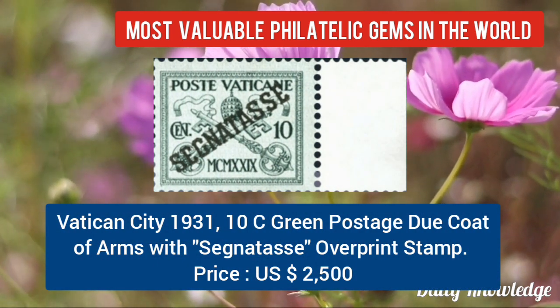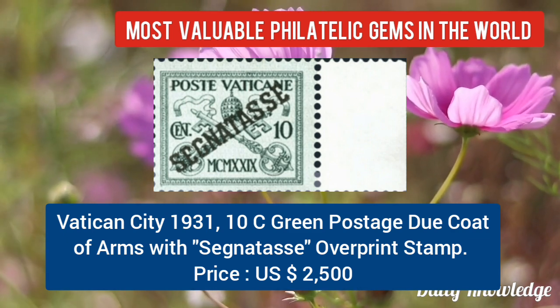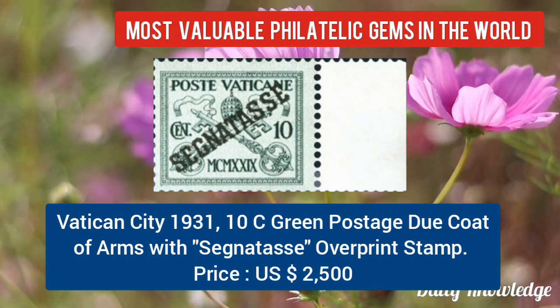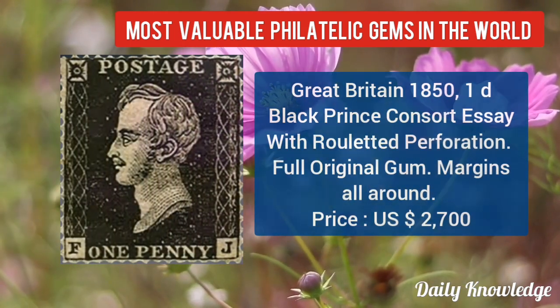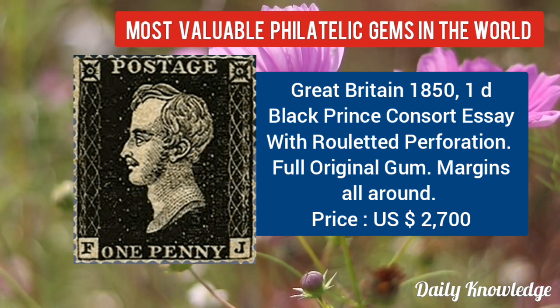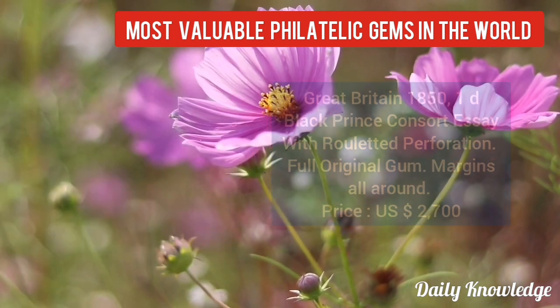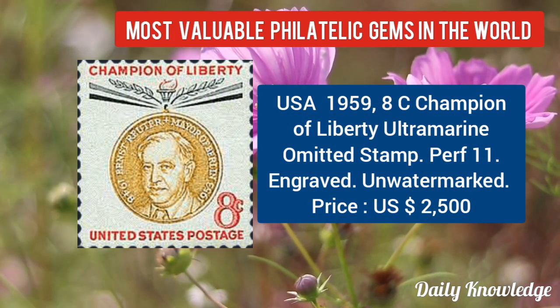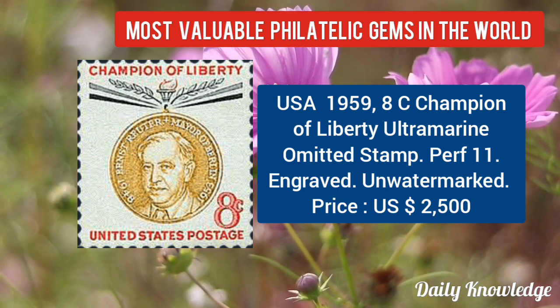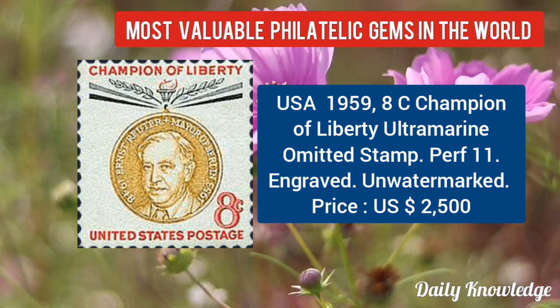Now Vatican City 1931, 10C green postage due, coat of arms with overprint. Now Great Britain 1851, 10C black, Prince Consort stamp with rouletted perforation. USA 1859, 8C champion of liberty, ultramarine omitted stamp, unwatermarked.